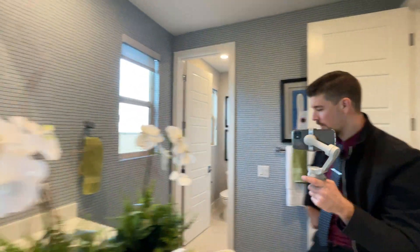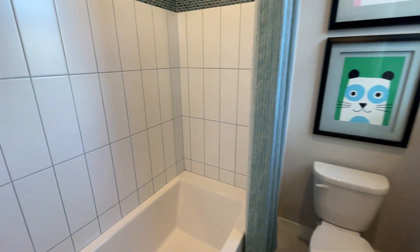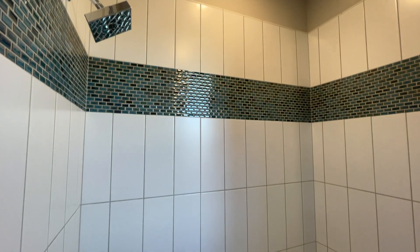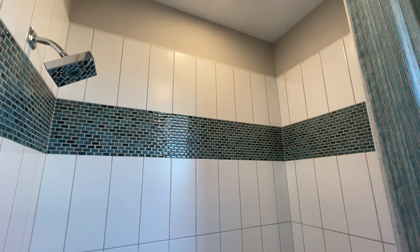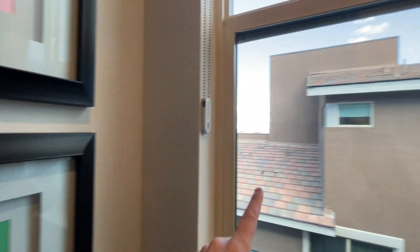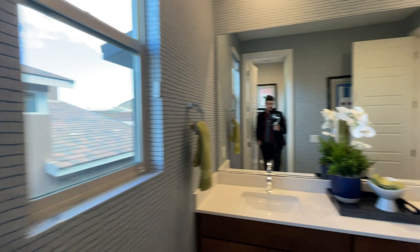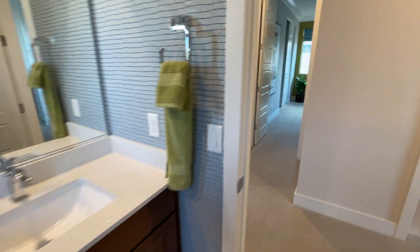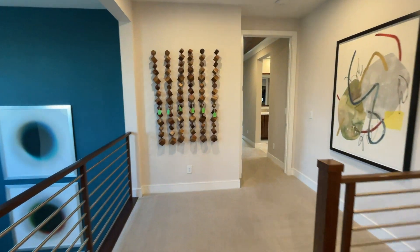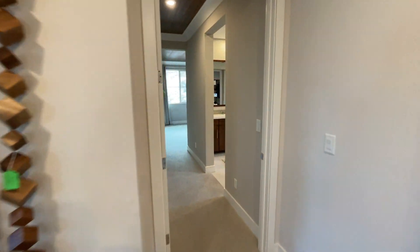Don't forget to smash that like button for the YouTube algorithm — that way it pushes out this video. Also subscribe to the channel so you get notified every time I post. I'm about to tour the other homes right next door — there are two more models I'll be touring, so check out the other videos on the channel to see what Pardee has to offer.